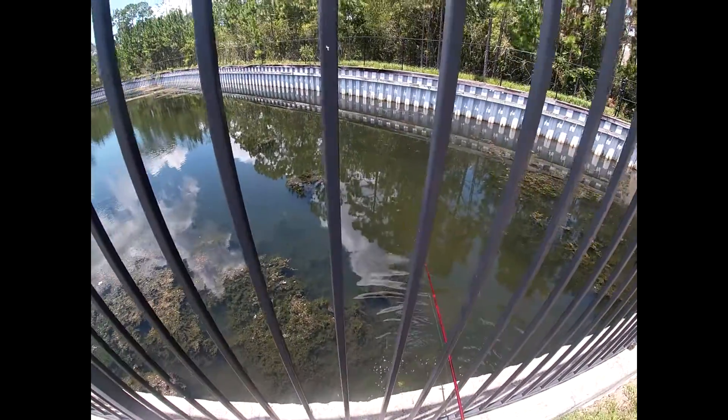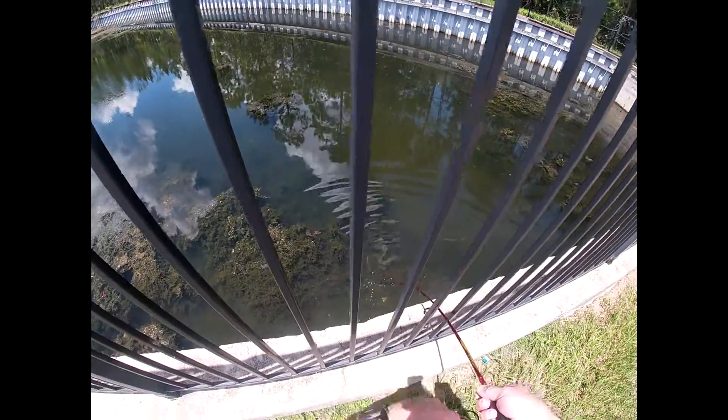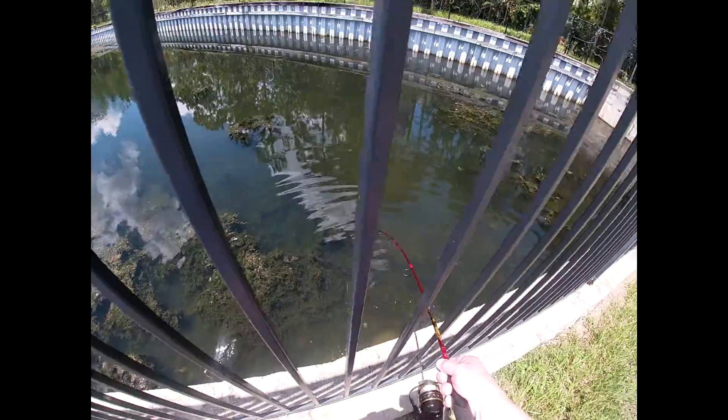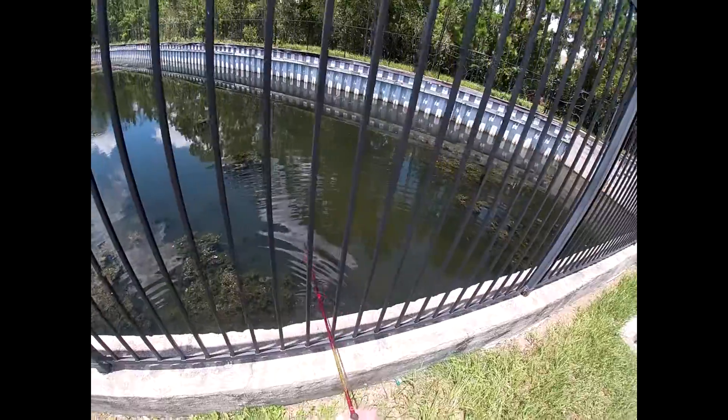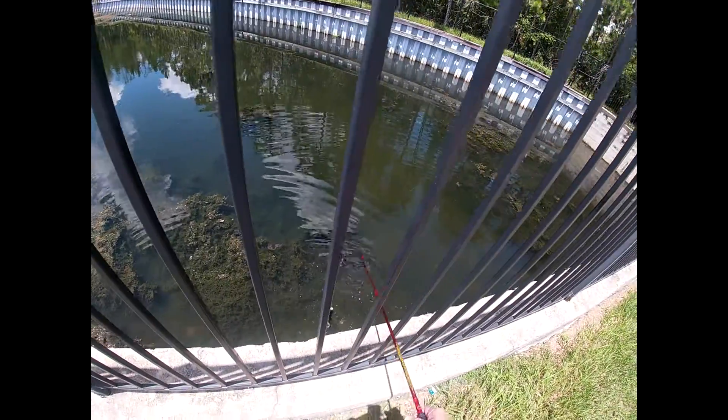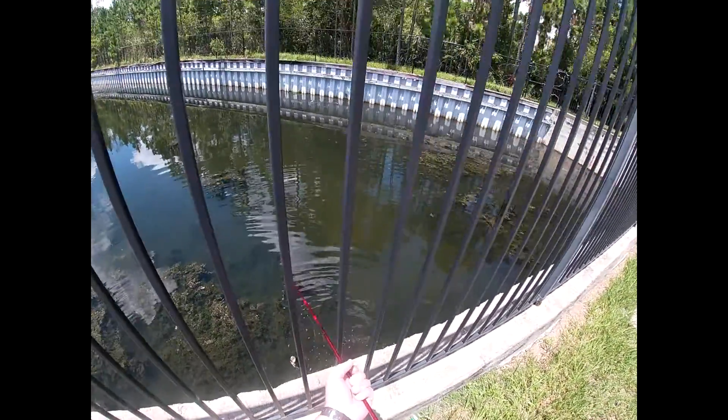Ladies and gentlemen, I have been known to come out here and get into a little bit of fishing between these bars. I actually catch them in between these bars — and I got one! I got another one between the bars.